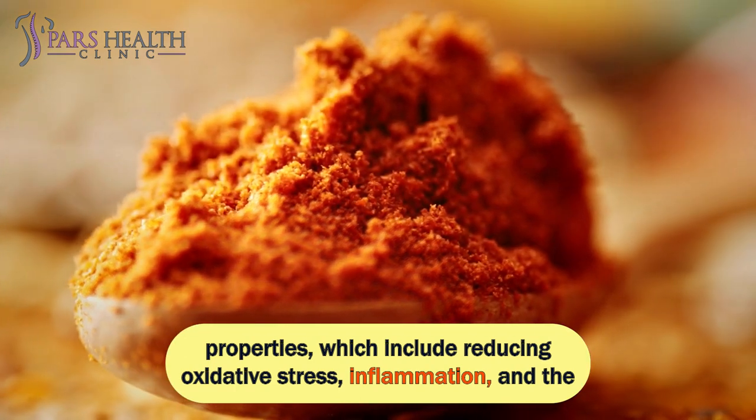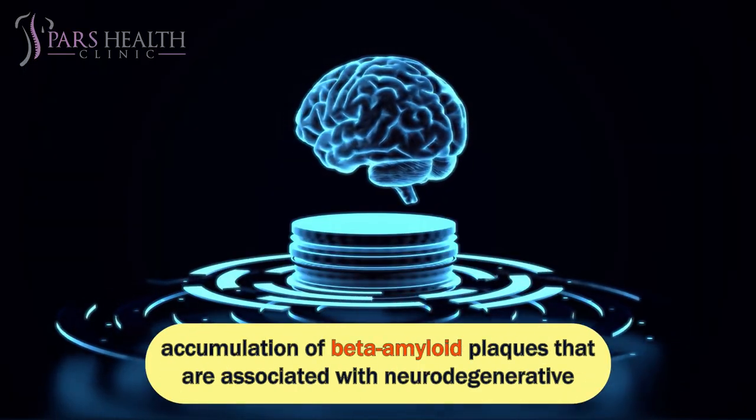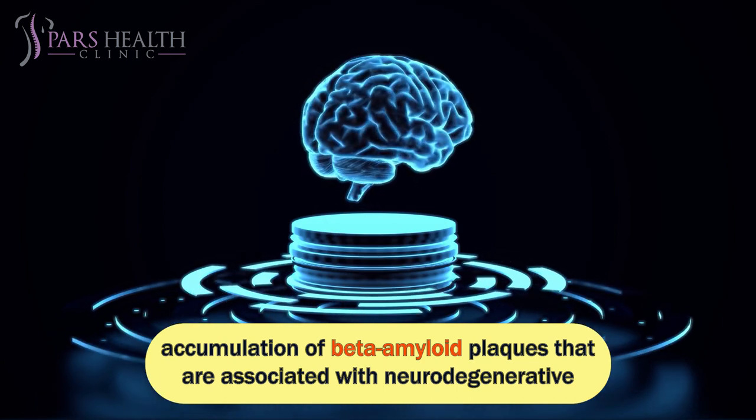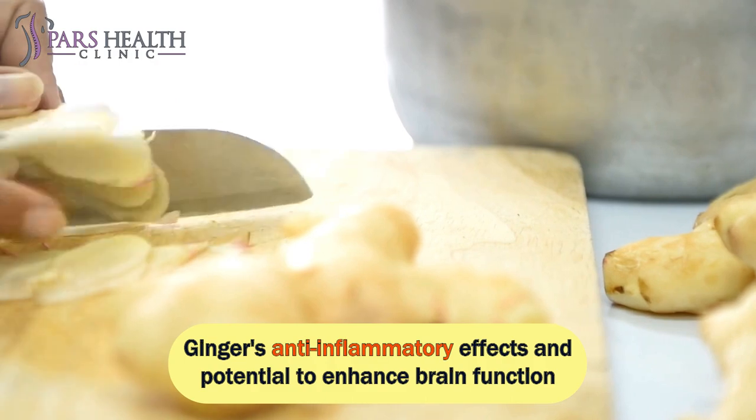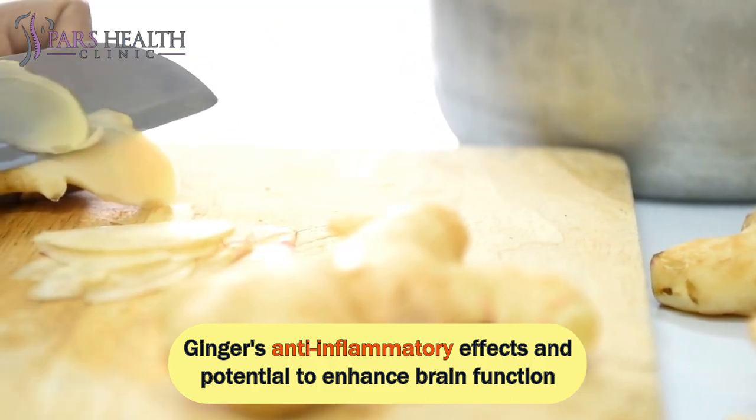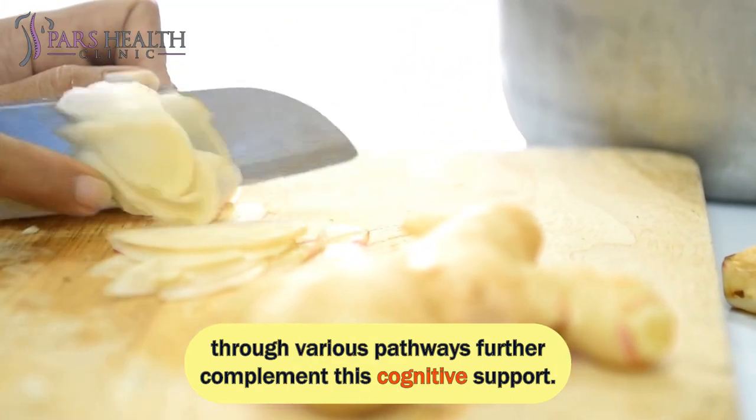These neuroprotective properties include reducing inflammation and the accumulation of beta-amyloid plaques that are associated with neurodegenerative diseases like Alzheimer's. Ginger's anti-inflammatory effects and potential to enhance brain function through various pathways further complement this cognitive support.